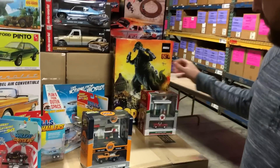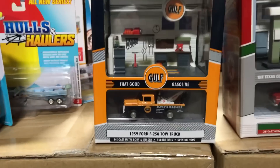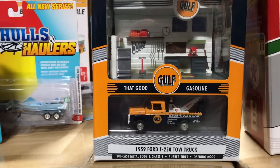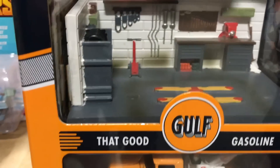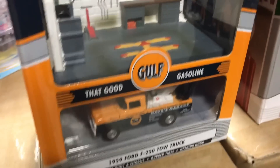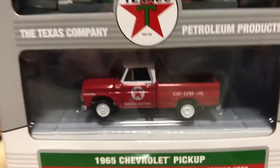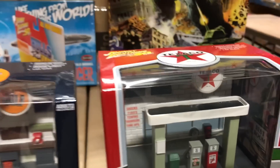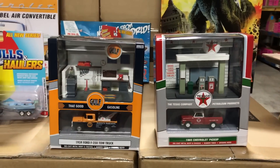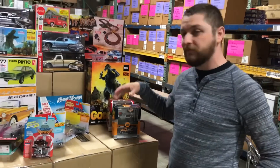Lastly for 1/64th, these are the new Johnny Lightning Dioramas — super cool looking. First is the Gulf diorama with the 1959 Ford F-250 tow truck, featuring the towing winch in the back and an awesome looking garage display piece. The second version is the 1965 Chevy Pickup in the Texaco version, with a diorama of old school Texaco gas pumps. Great for displaying your cars in your collection — that's everything for 1/64th.